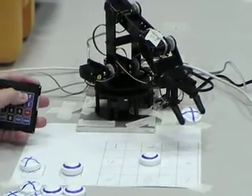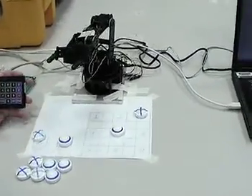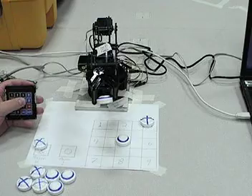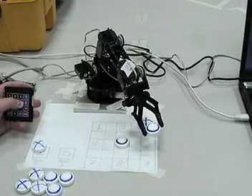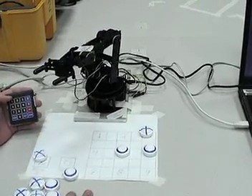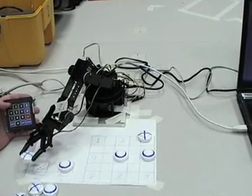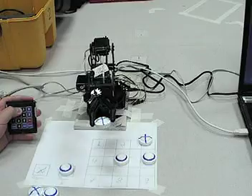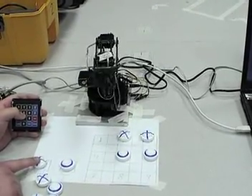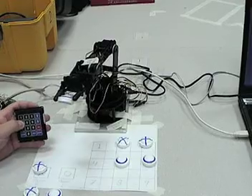And send it to the location of the three. And we'll have it all in right away.